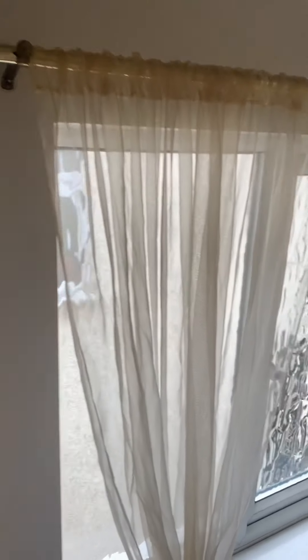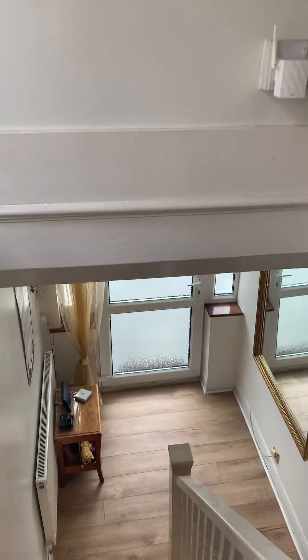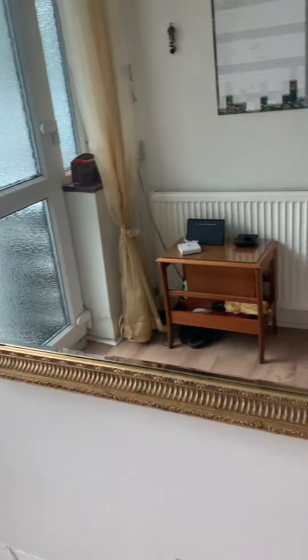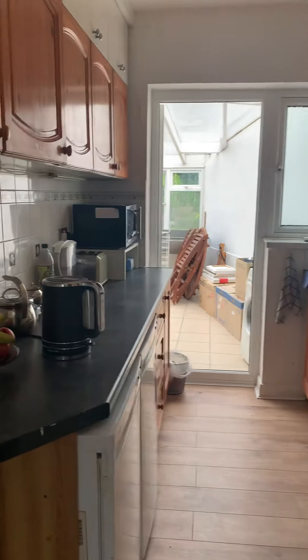Now let me take you down and through to the kitchen. You can see the size of the hallway, which is good. Just to let you know, in here you have your electric meters and your RCD fuse box. I like that they have separate doors on them as well, so it kind of separates the property if you want to.